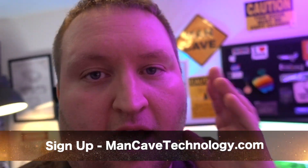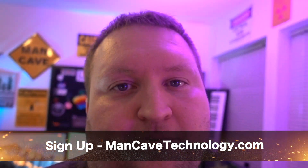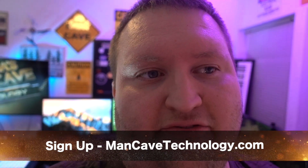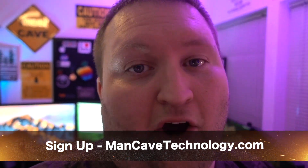Thanks for watching. Make sure you subscribe. If you have this computer, please let me know how it's going for you. I hope you win the contest — we'll probably run it for about a month and then do the drawing. Thanks for watching.